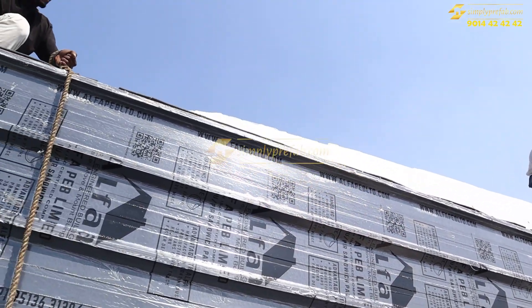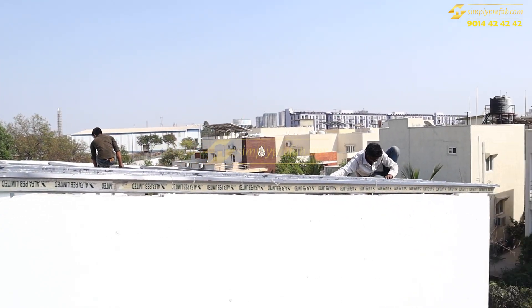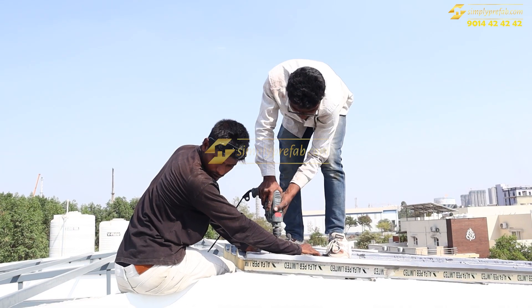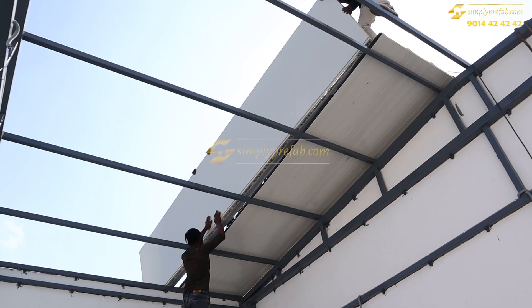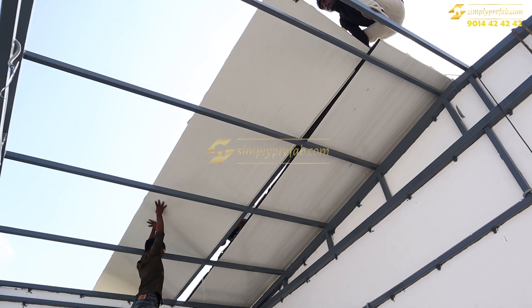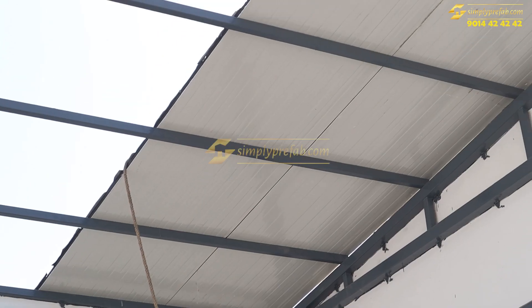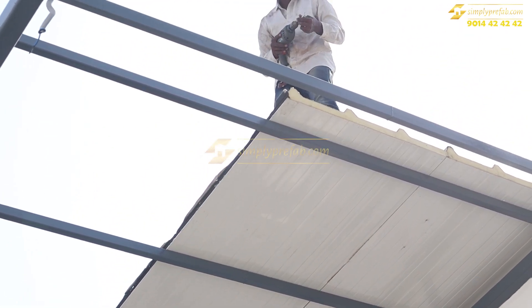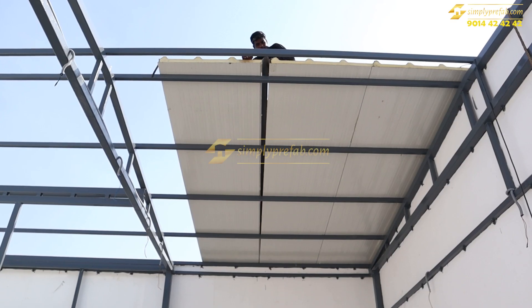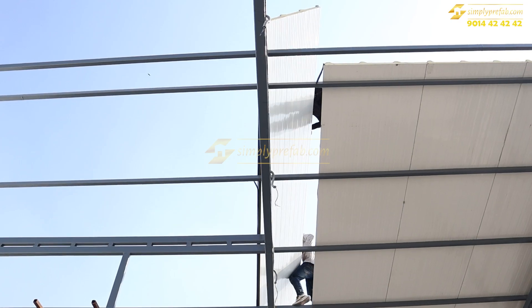white color. White is the common color for these puff panels, but here the client wanted gray color roofing to match their steel structure colors. That is why we bought these puff panels. These puff panels are one meter width and can go up to 15 to 16 feet in length.